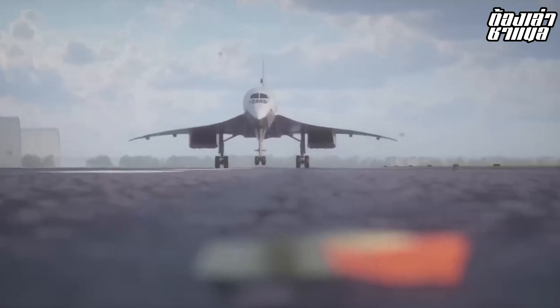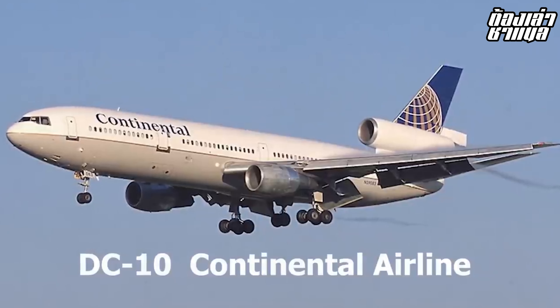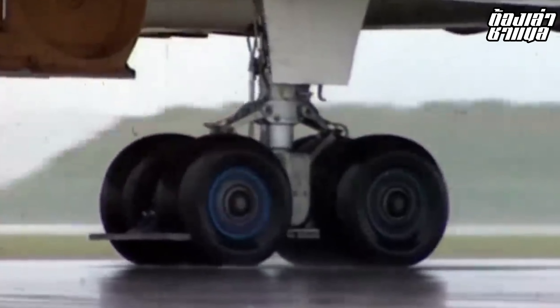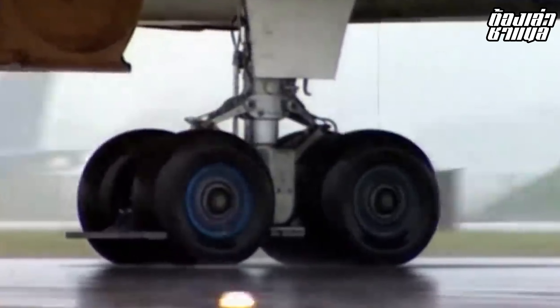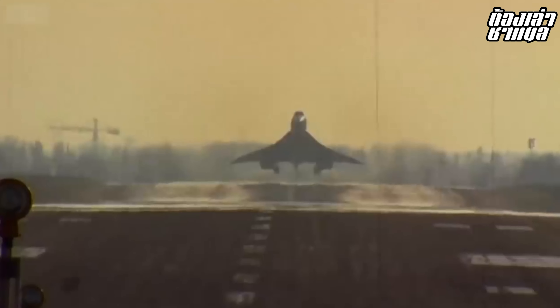One of the most significant events was the crash of Air France Flight 4590 on July 25, 2000. A piece of debris from a Continental Airlines aircraft on the runway punctured the fuel tank, causing a fire. The aircraft attempted takeoff but could not be controlled, resulting in a disaster that killed all 113 people on board, plus 9 people on the ground — a total of 113 passengers and crew lost.